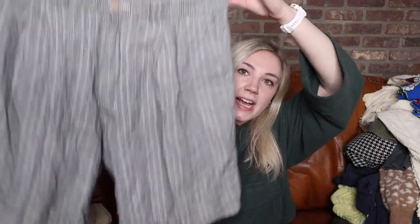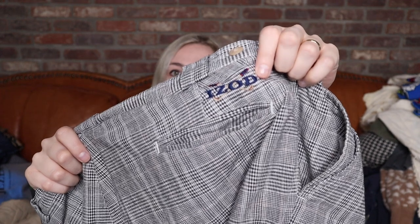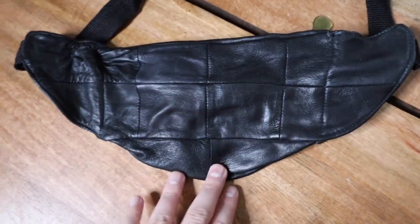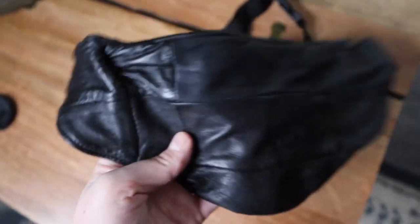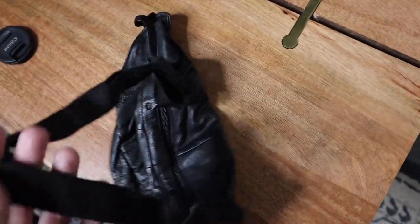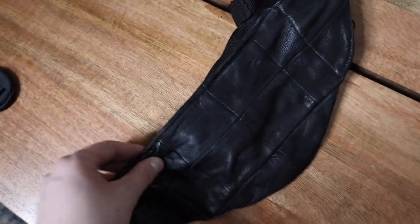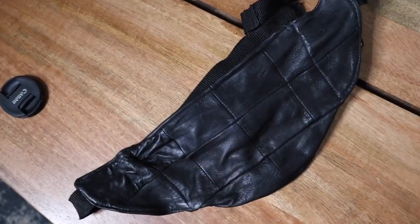Last clothing piece: these are from Izod, some really nice vintage golf pants. I love the pattern, but this little patch is what made me pick them up — I think that's really cool. These are a size 40. And I totally forgot — buried at the bottom of the bag — I also found this awesome vintage 100% leather fanny pack. I think it's so funky, in great shape, and it will absolutely go up on my Depop as well as my Poshmark.